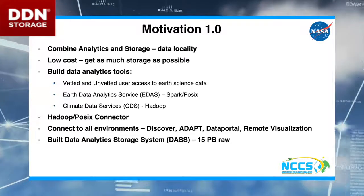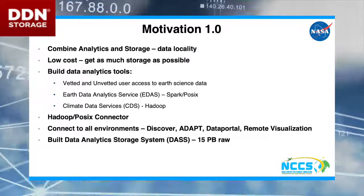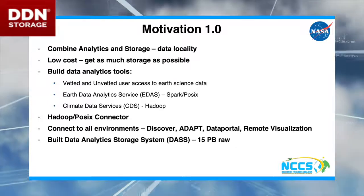This software was written in Spark, and we also have another version written in Hadoop. At the time when we did this two years ago, we had a really cool piece of software to do the Hadoop POSIX connector piece.